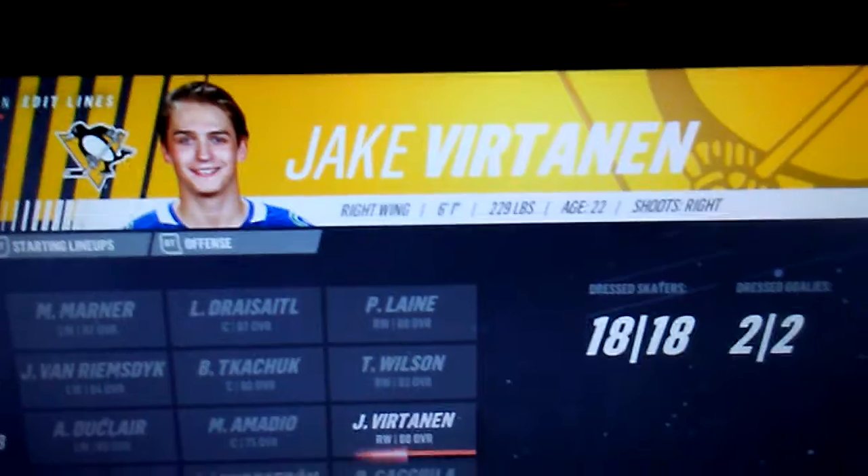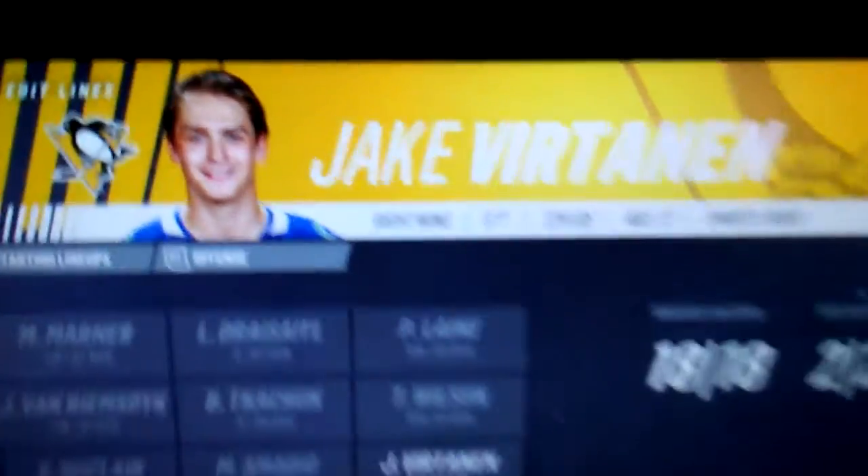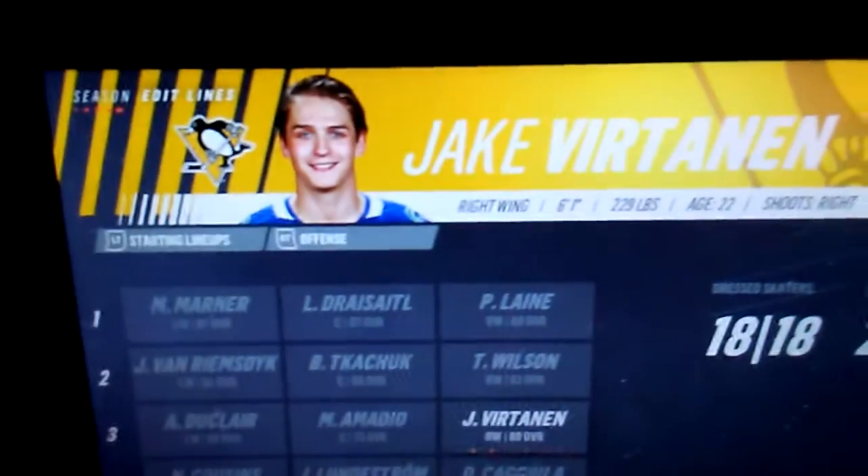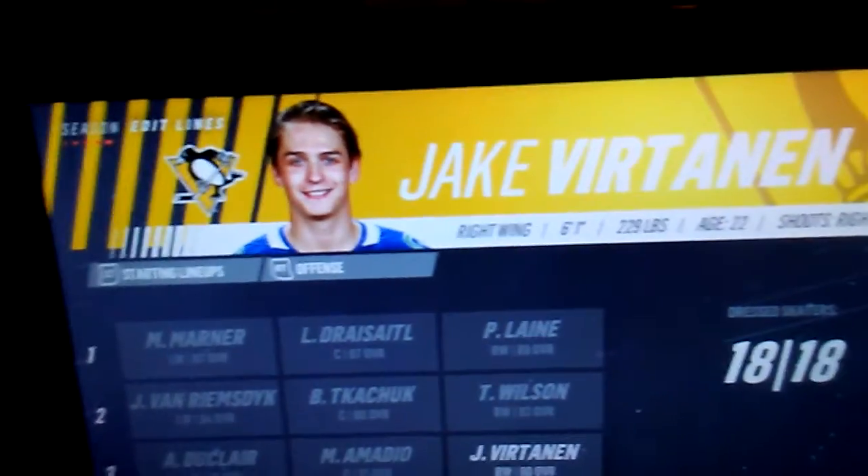Right wing for the third line is Jake Virtanen — my favorite Canucks player! Jake Virtanen is a member of the Pittsburgh Penguins and I'm stoked that we got him in the sim.